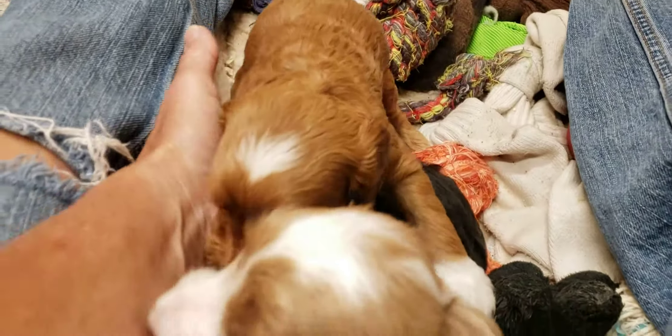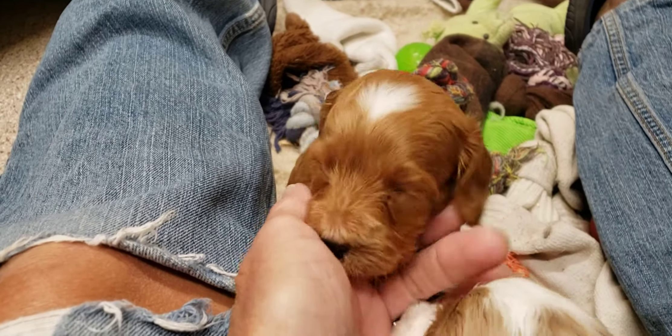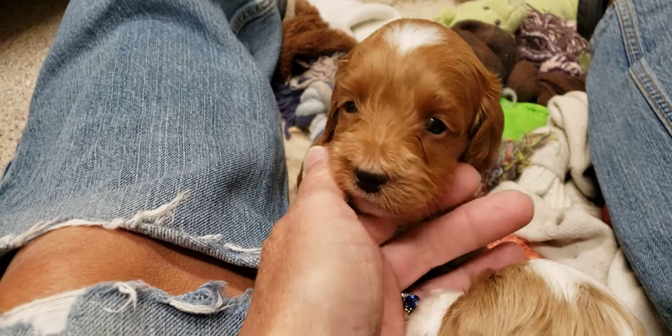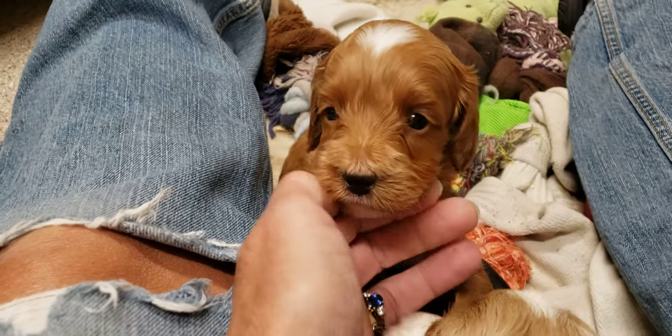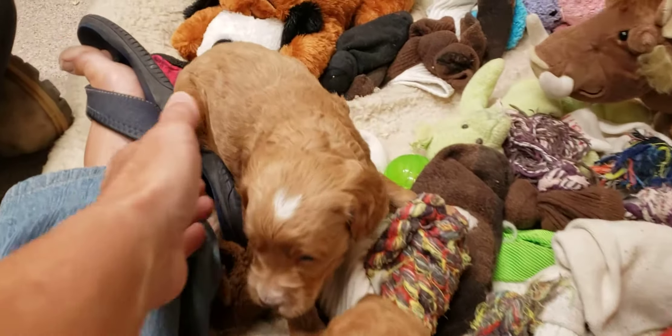And here's the other little red boy. You can probably put those girls down here. Put them down. This is their first day out here.